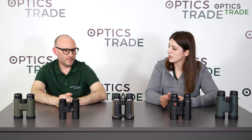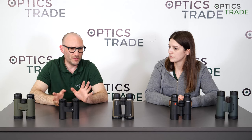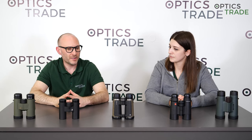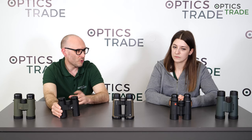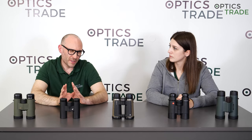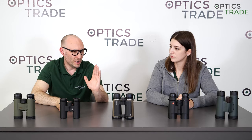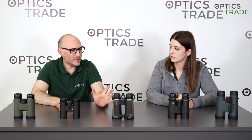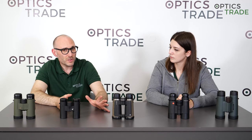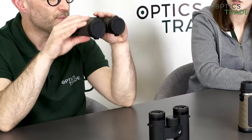So what about magnification? Which magnifications are better? It's very simple. The majority of birders or bird watching enthusiasts use either 8x magnification or 10x magnification. Everything else is really rare. 12x magnification is very rare, and 7x or 6x magnification also very rare. 8x magnification is more for novice users, for somebody who is beginning with this hobby, because of the wider field of view and less shaking of the image.